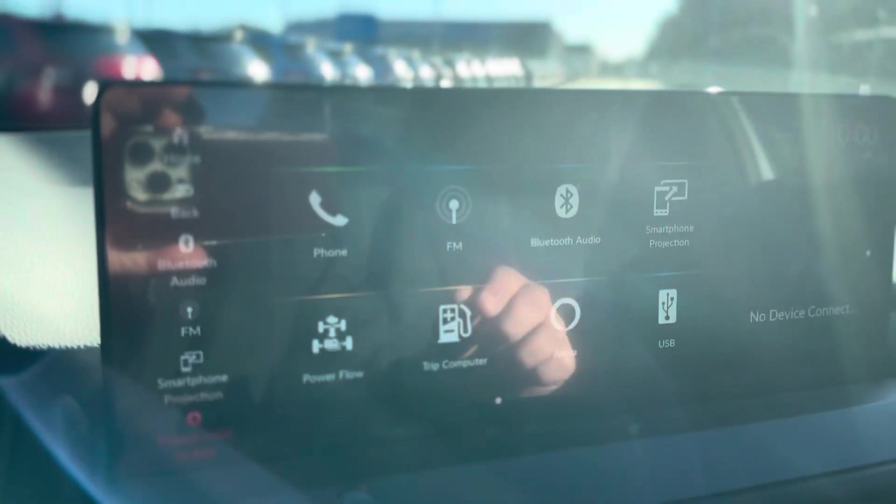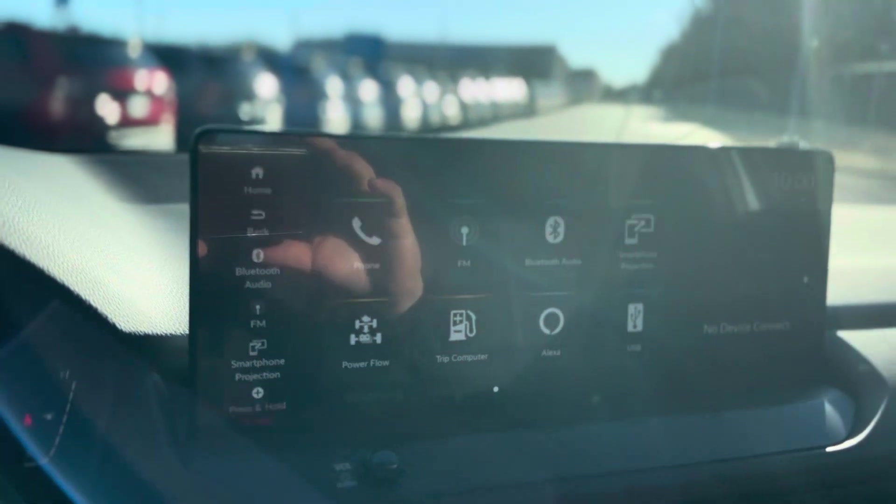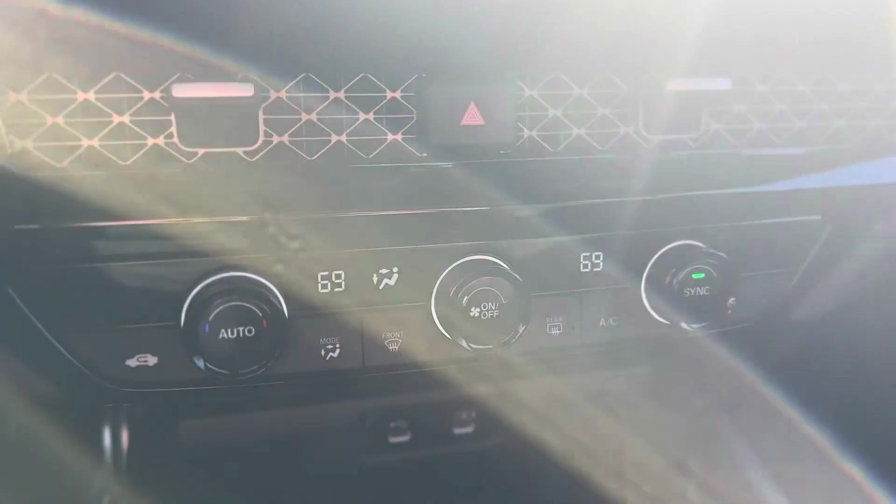You have a display right in front of you. This vehicle does come with Alexa, Wi-Fi hotspot, Honda Link, Android Auto, and Apple CarPlay. It comes with dual climate control and two USB-C built-in chargers.